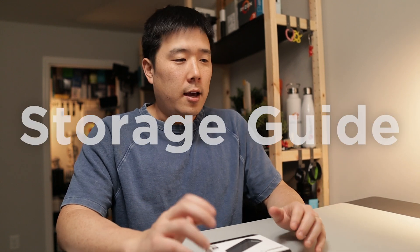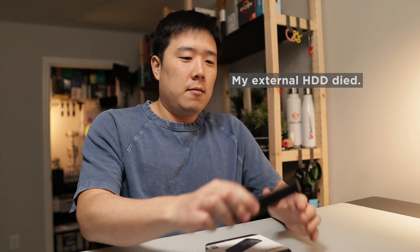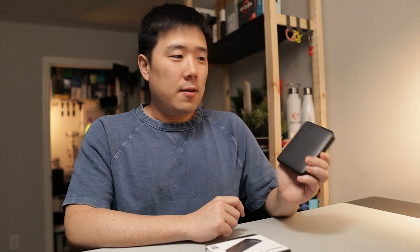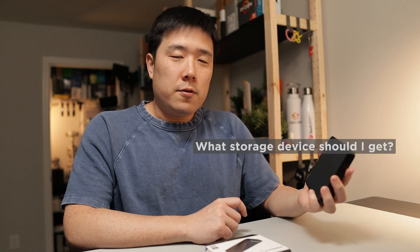Recently, I received a question from my friend asking: my Western Digital 4TB external drive has passed away — it died. And I happen to have an exact same device that is 4TB and that coincidentally died on me recently too. He asked me what kind of drive should I buy, and in order to understand what kind of storage device he needs, I asked him a bunch of questions.